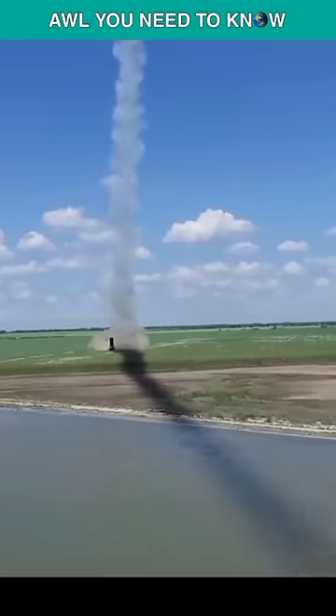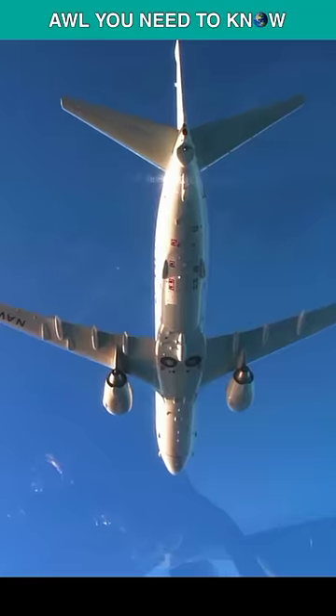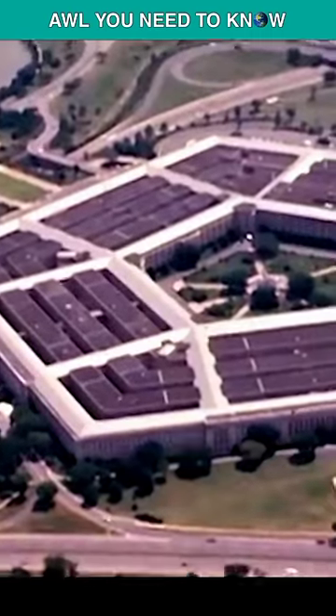How did Ukraine sink the Russian battlecruiser Moskva? There are different accounts for how they were able to target the Moskva. One claimed that a US Navy P-8 Poseidon gave the ship's exact position, but the Pentagon dismissed this.